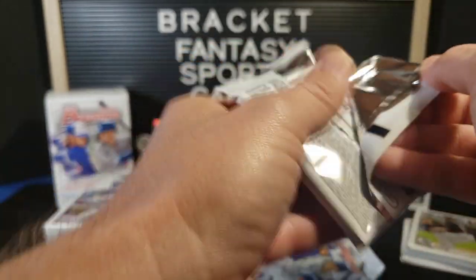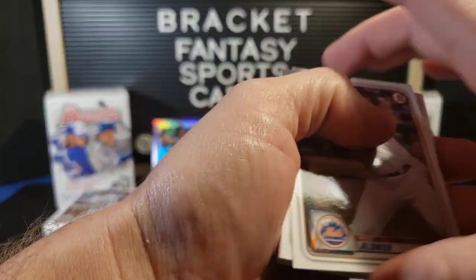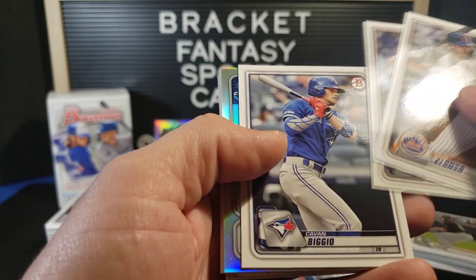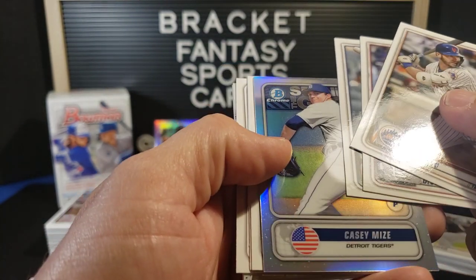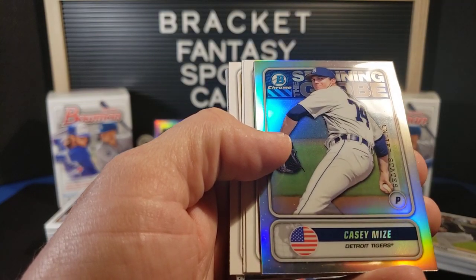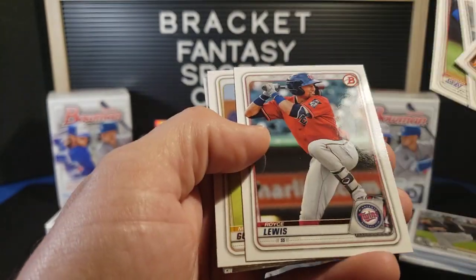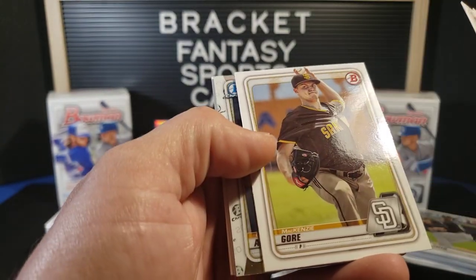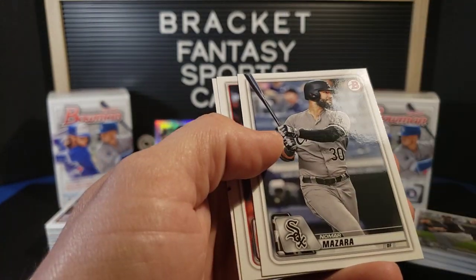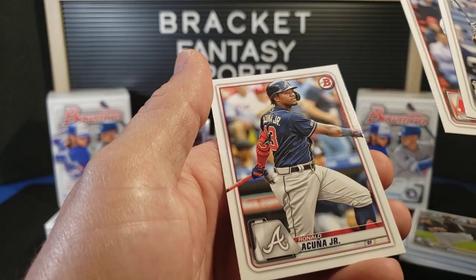Three packs left — Acuna Jr. on the back. Pete Alonzo. Paul DeJong. Kevin Biggio. Casey Mize. Spanning the Globe. Josiah Gray. Royce Lewis. Mackenzie Gore. CJ Abrams Chrome. O'Neal Cruz Chrome. Nomar Mazzara. Xander Bogaerts. And Ronald Acuna Jr.